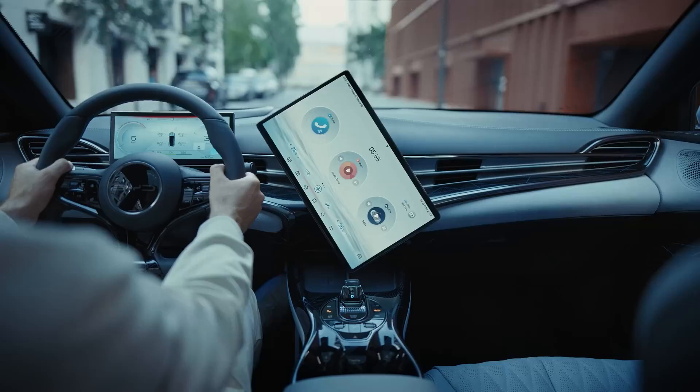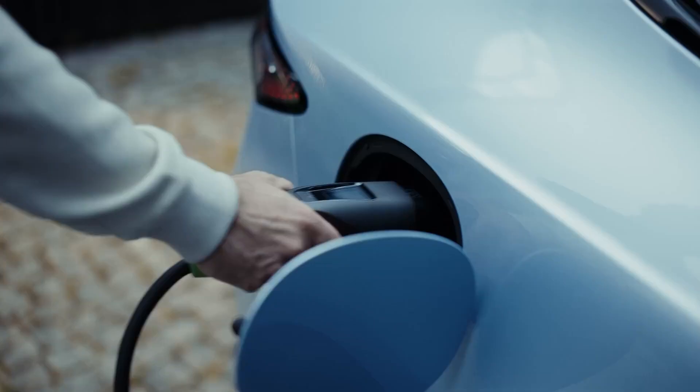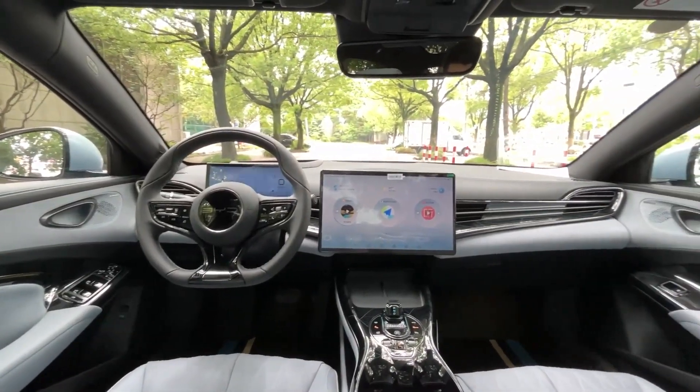In conclusion, the BYD SEAL presents a compelling case for itself in the competitive EV landscape. With a focus on sustainability, performance, and user-friendly features, it has the potential to disrupt the market.